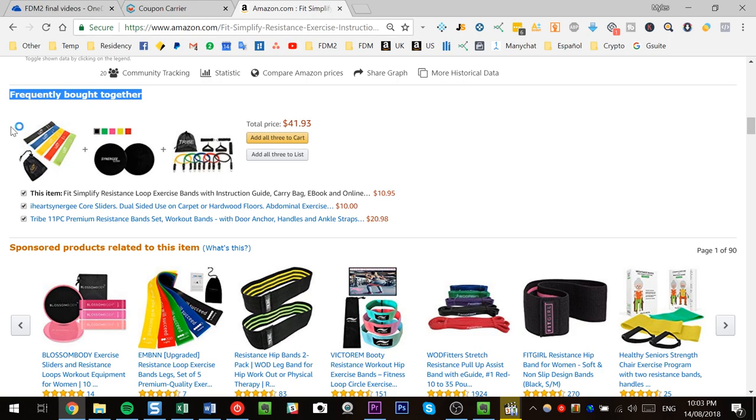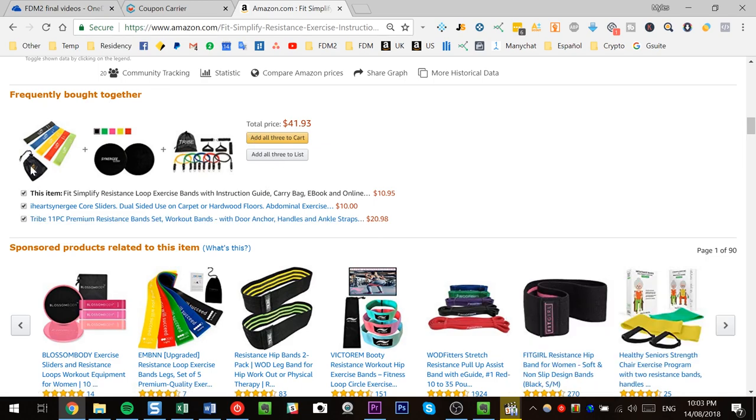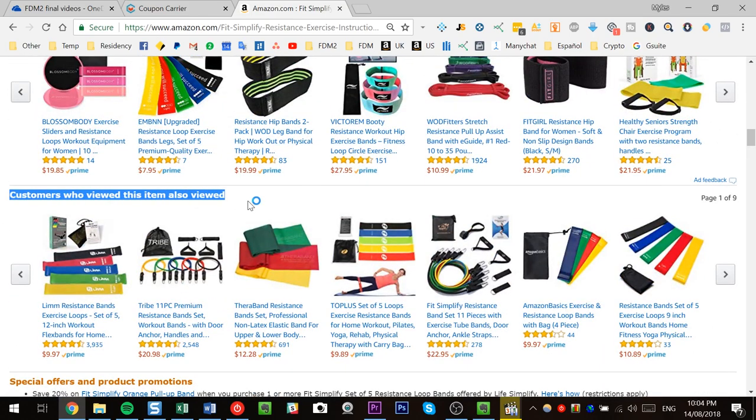The way I generally look at bundling opportunities is by scrolling down to the 'frequently bought together' box. Amazon is literally telling you: when somebody buys this product, what are they most likely to also want? For workout bands, Amazon shows people also buy core sliders and resistance band sets with door anchors, handles, and ankle straps. So we could potentially create a complete fitness package — exercise bands, core sliders, door handles — so the customer can work out anywhere and in any way. Amazon is showing us what the best product to bundle in with this first one is, right there.